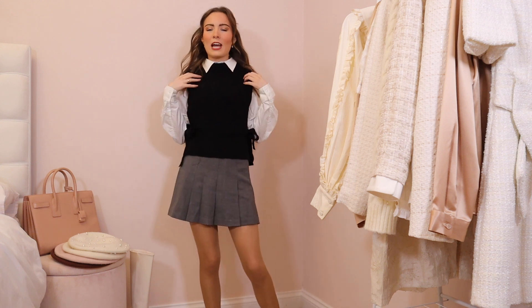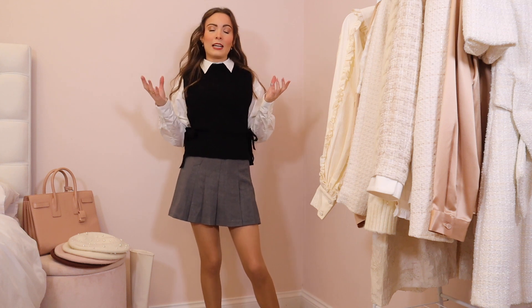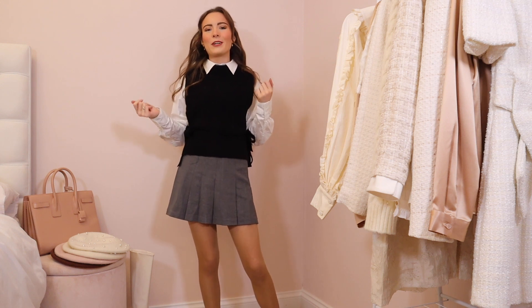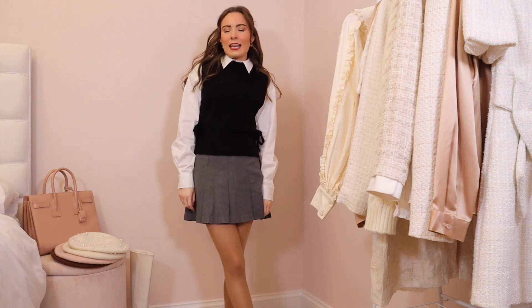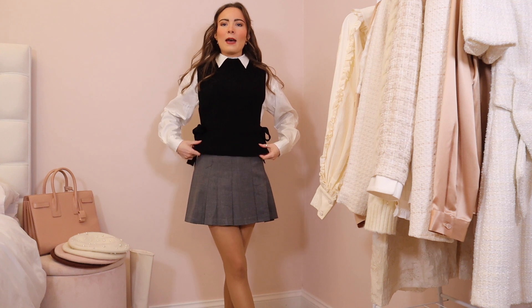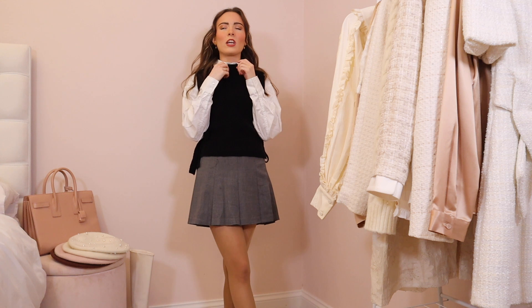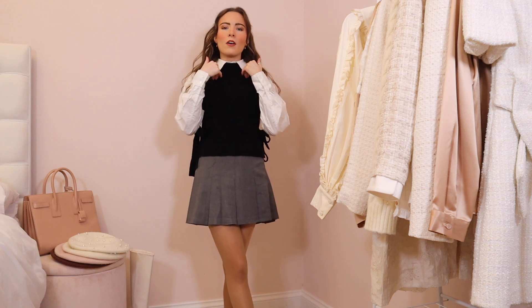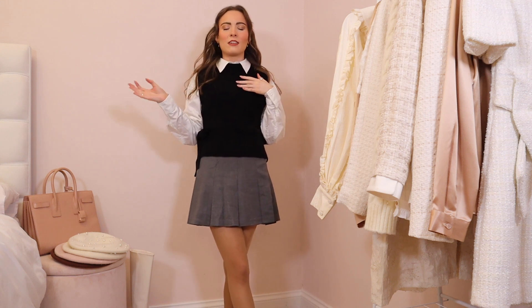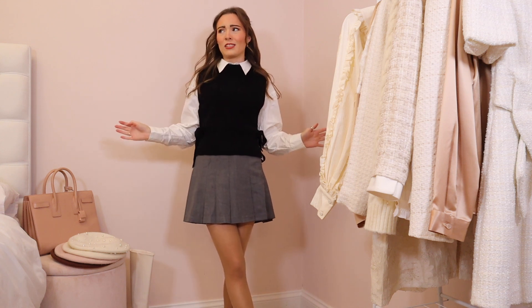I styled it with this little cashmere blend sweater vest. I thought it was amazing that H&M were selling such affordable cashmere blend items. This was £40, but in the Black Friday sale it was more affordable. I thought it would look really cute with this little pleated grey skirt and I do like the two together. However the sweater vest has quite a high neck, so you can't really pull a shirt collar over the top. It just looks a bit off and I'm not absolutely loving it.